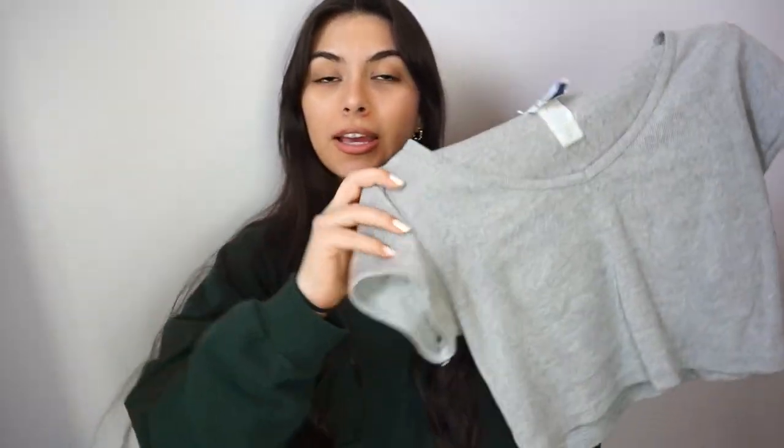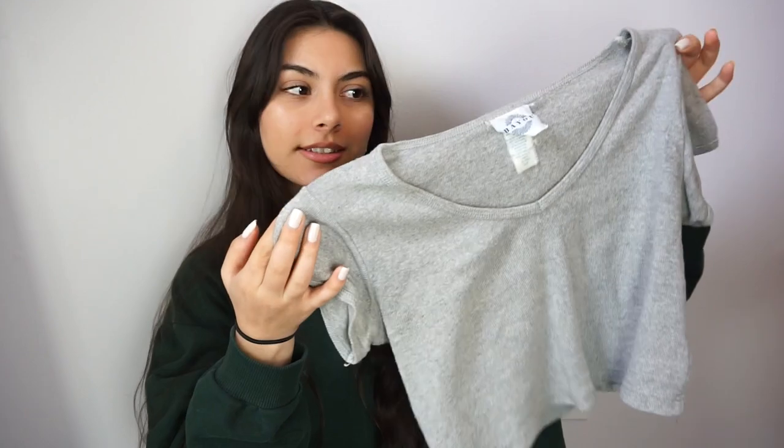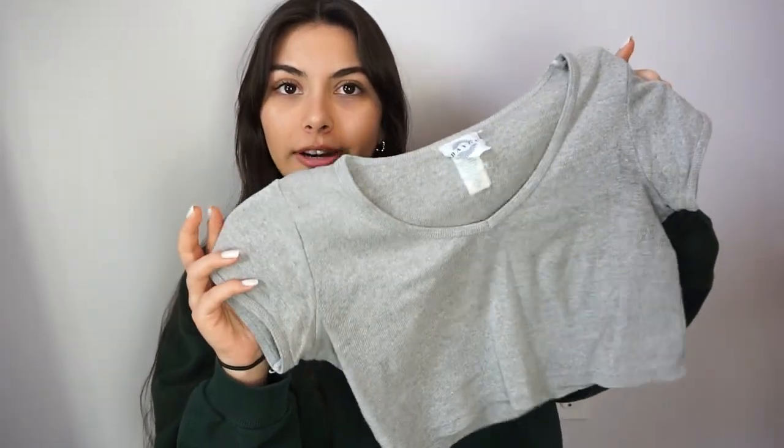Next I have this really cute little baby crop top — this is very Brandy Melville-esque. Like honestly, this is kind of what their clothes look like already, which I thought was really funny. And this is from the brand Bayou.